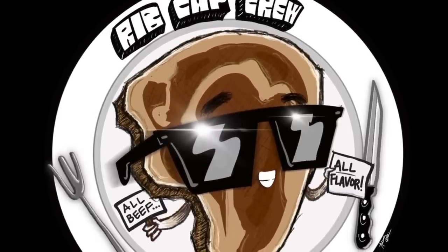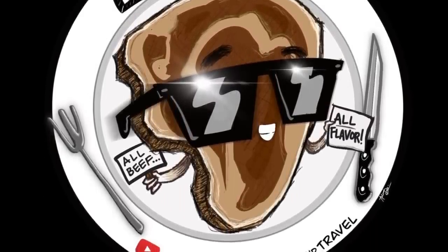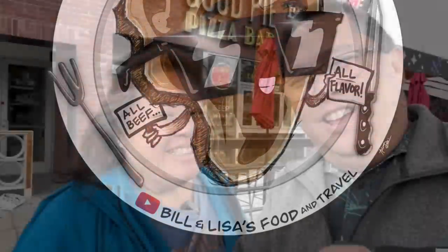Oh, good cheese pull, baby. Look at that. I like it. Good afternoon, everybody. It is a cold day here in Las Vegas. It's 38, 39 degrees. They are showing like snow flurries, which would be kind of awesome.